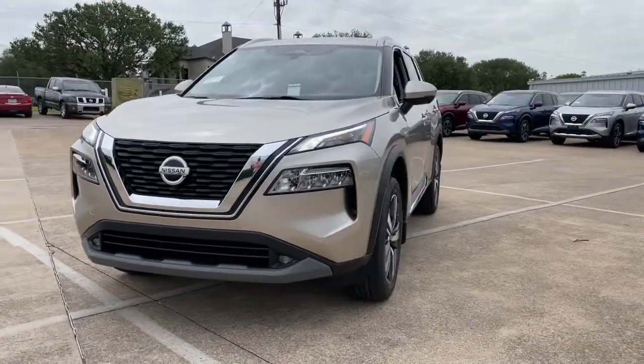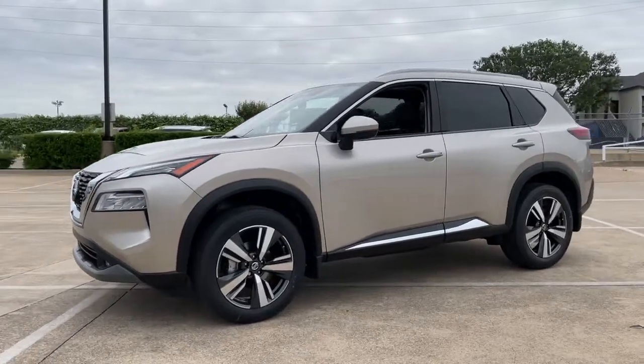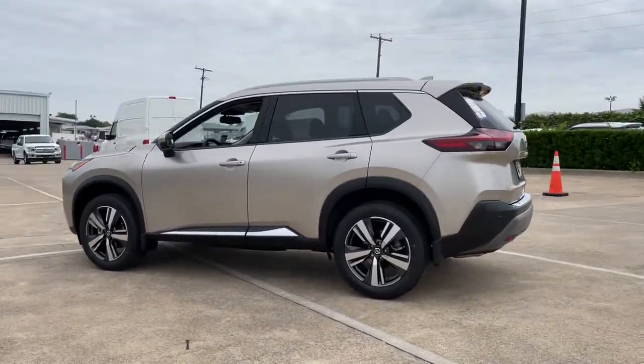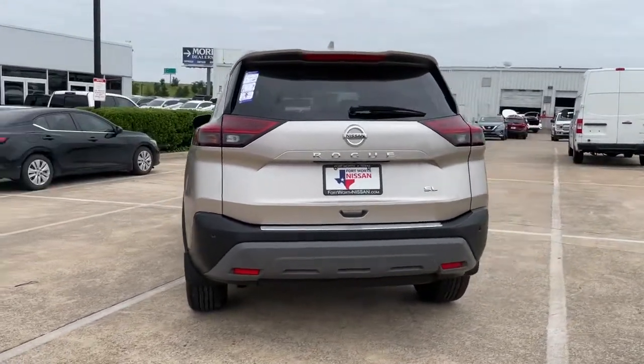This could be the car for you. The 2021 Nissan Rogue. Style, security, and efficiency blend beautifully in this Nissan Rogue, the handsome, family-friendly compact SUV that offers standard driver-assist safety features and a smooth, responsive ride.